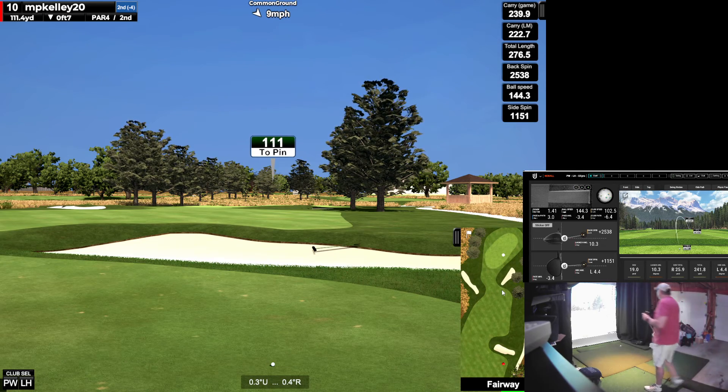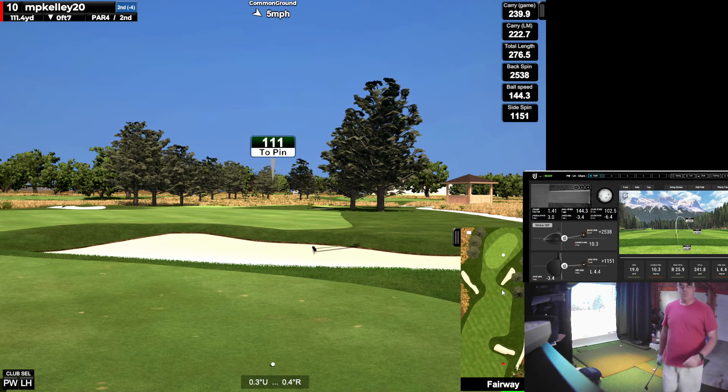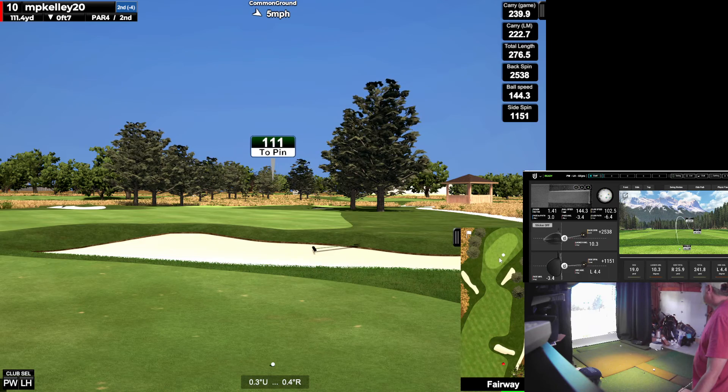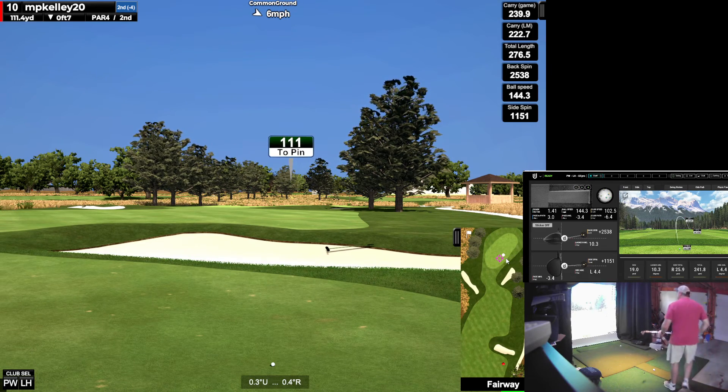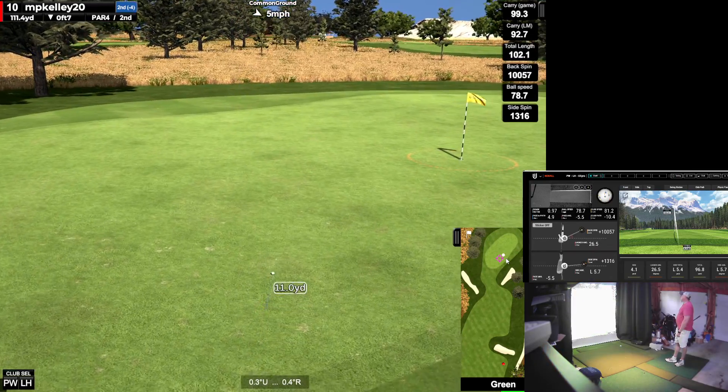111 into the wind. The wind plus the elevation — I'm going to go longer from the elevation but the wind is going to knock it down. I'm leaning a little right. Maybe three-quarter, maybe a little bit more sand wedge. Yeah, it's not going to turn. Didn't catch that clean.